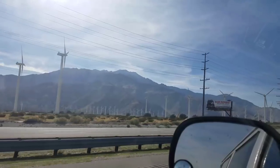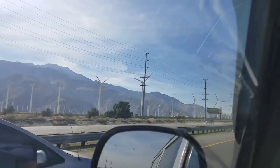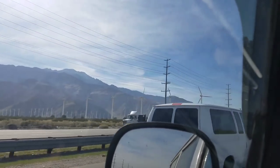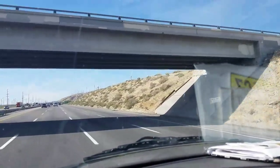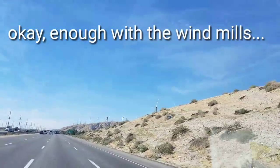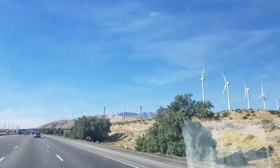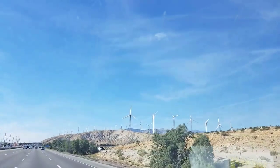In two miles, take exit 117 for California 62 toward 29 Palms, Yucca Valley. Thanks, Sandra. Look at them all. In half a mile, take exit 117 for California 62 toward 29 Palms, Yucca Valley. Awesome. Thanks, Sandy.